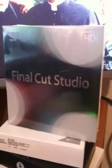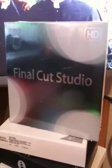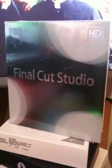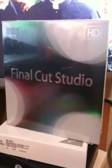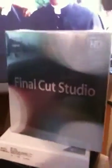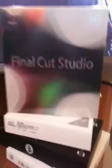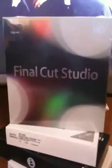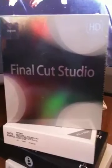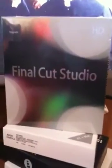Not quite as big as the first Final Cut Studio HD box, but still nonetheless a rather hefty box to tote around. And you will see that this new box here is no bigger than a collection of CDs or DVDs — and yet there are over a hundred improvements to this new Final Cut Studio.